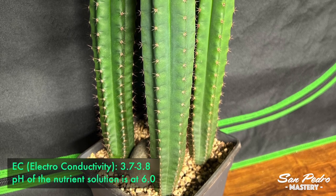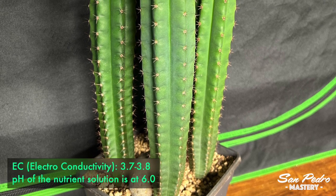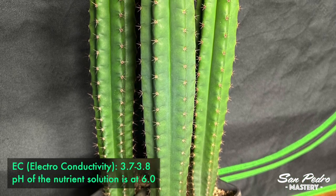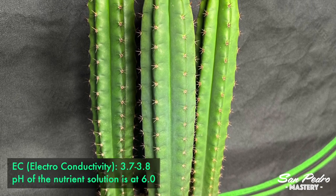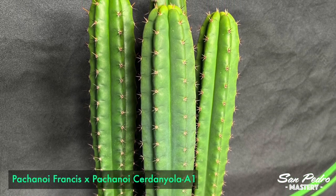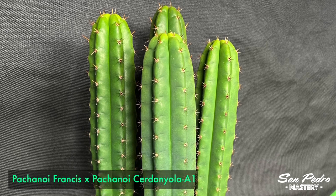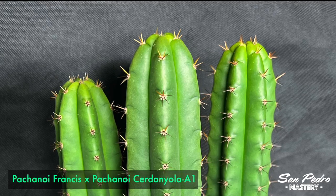Reid feeds these trichocereus cacti with an EC of 3.7 to 3.8. EC, if you are not familiar with it, stands for electro-conductivity, and by measuring it you can tell how much food is in the water. Reid also makes sure that the pH of the nutrient solution is at 6.0, which according to him the trichocereus seems to thrive on. I don't personally measure the pH, but if you're aiming for maximum growth in minimum time, all the factors have got to be tuned for peak performance, including the pH of the soil.